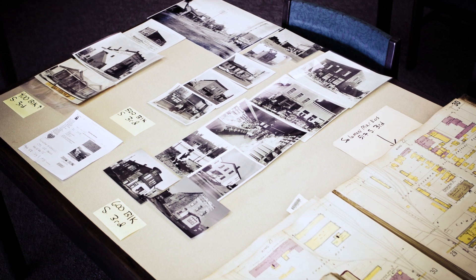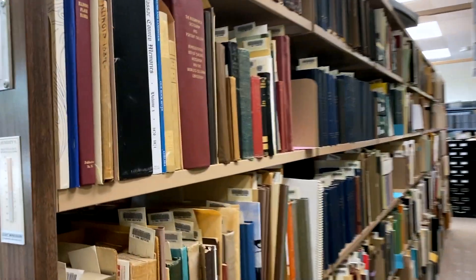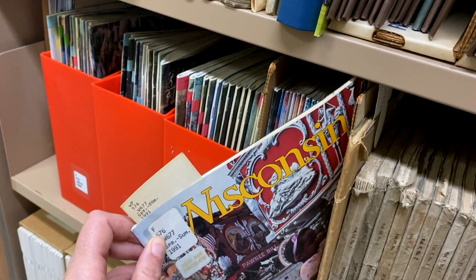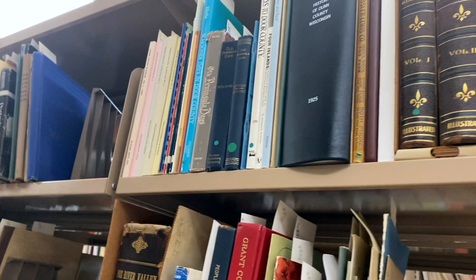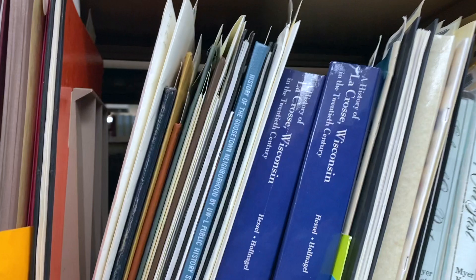Some examples of items that we have include letters and diaries, maps, rare literature books, photographs, local publications, student papers, and much more. You can find both primary and secondary sources on our shelves. Many of the items have some sort of connection to the area — some were created by people from here, while others were collected by them and then donated to our holdings.